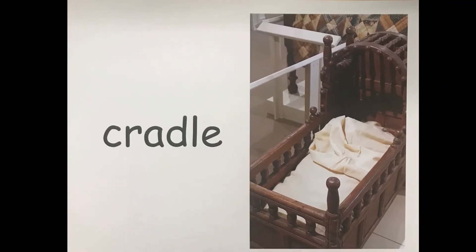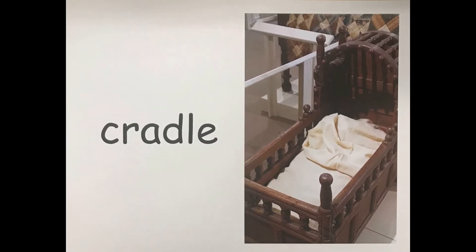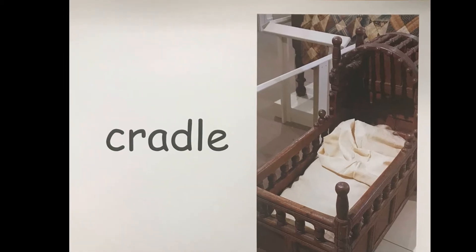This word is cradle. A cradle is a small bed for a baby.